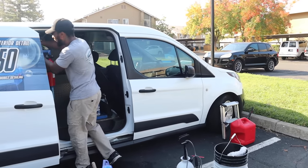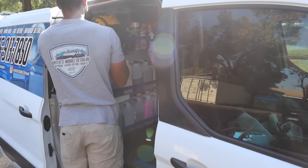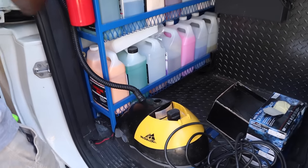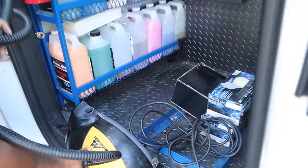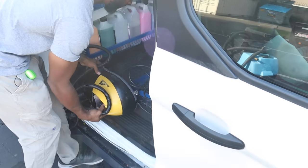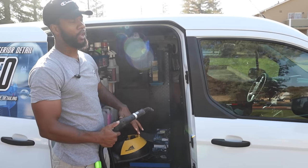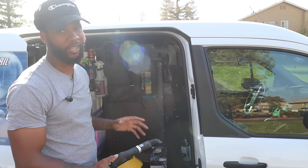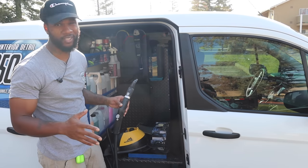Next up, we got the McCulloch steamer right here. This is a must to have. There are areas you can't clean without it — like gum and gunk in cup holders, the vents, and general steam cleaning for germs. This ran about $160 to $170. Get yourself a steamer — get equipped.